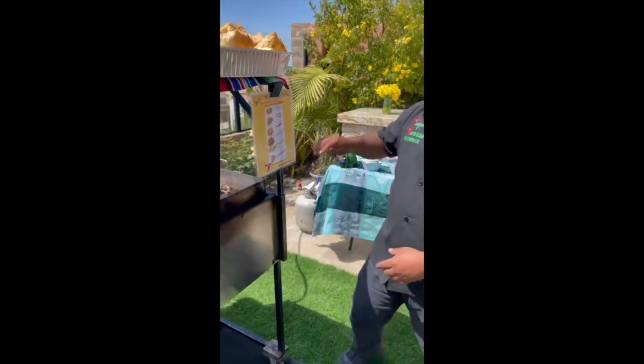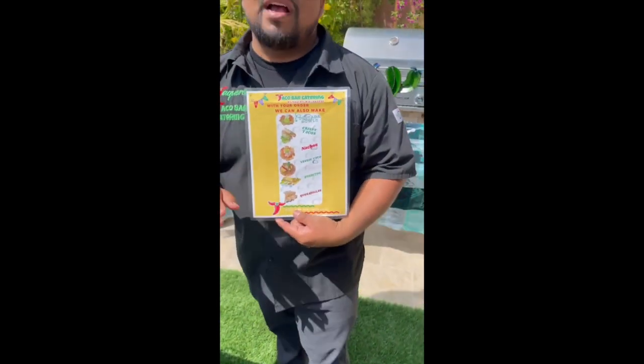We don't only just have refried beans, we also have light beans. And what sets us apart from everybody else is that we provide a full menu — it's just not soft tacos.